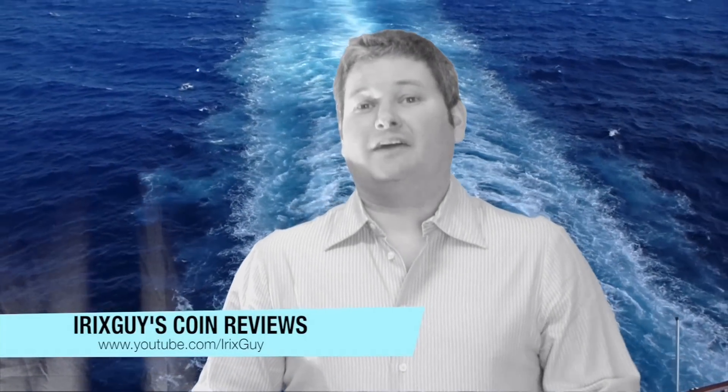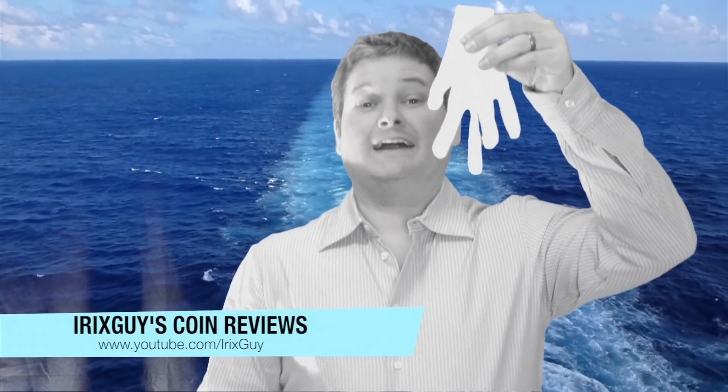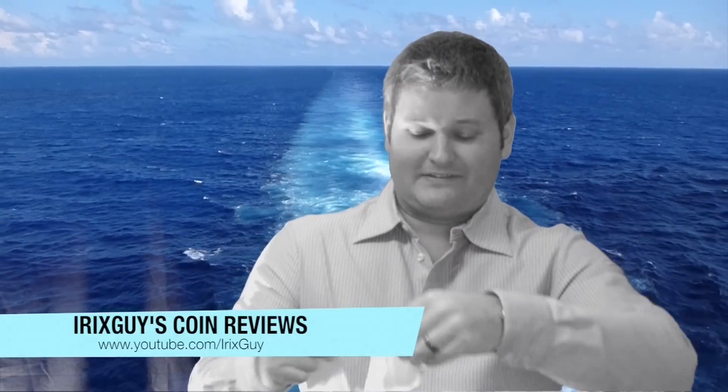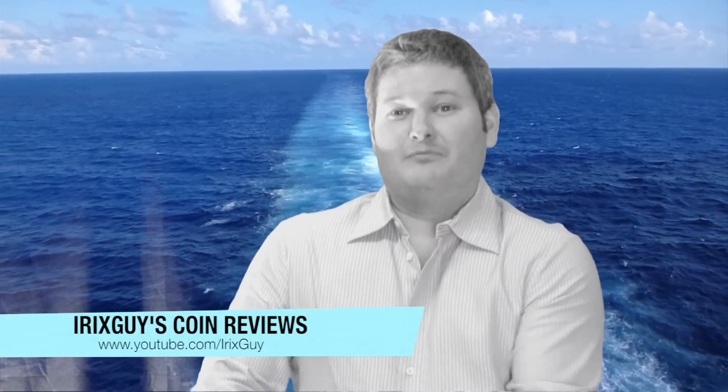Hello YouTube, hello Internet, Irish Guy here. I want to take a moment — I've got to put my cotton glove on to make sure everything is hunky-dory when I do the coin review. But I've got a new coin in. It's in the case, but it's about to be out of the case because we're about to do a coin review. Here we go.